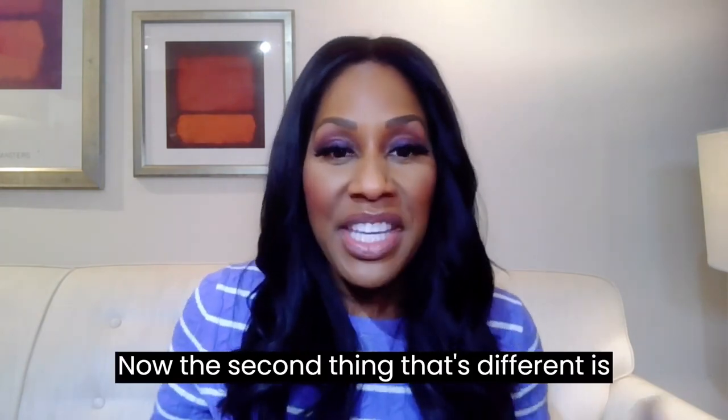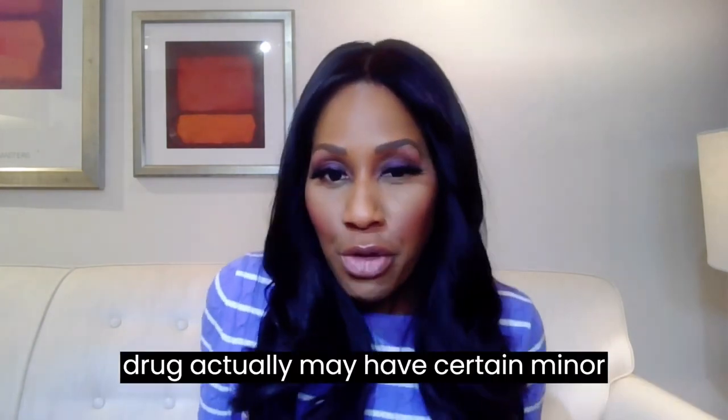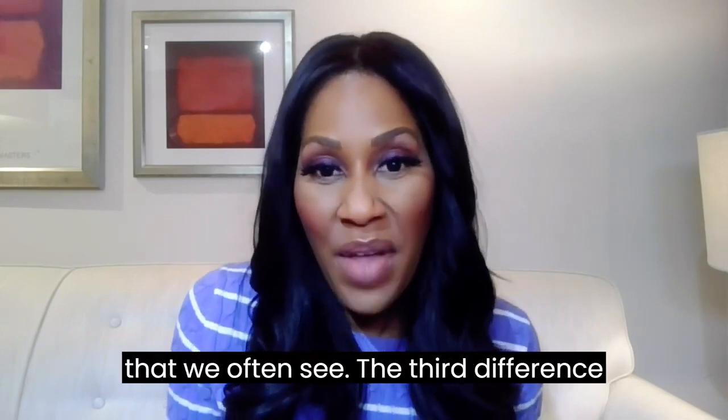The second difference is inactive ingredients. A generic drug may have certain minor differences from the brand name, and inactive ingredients is one difference we often see.